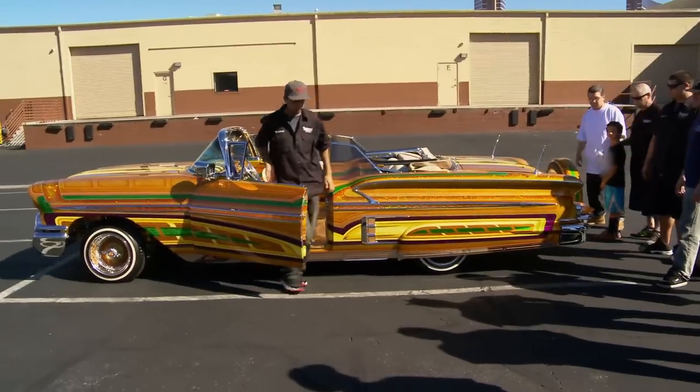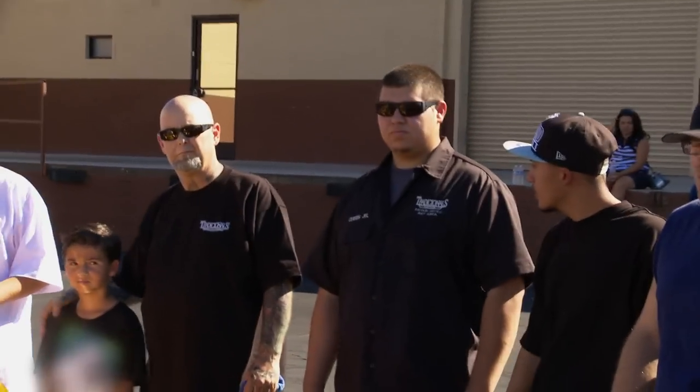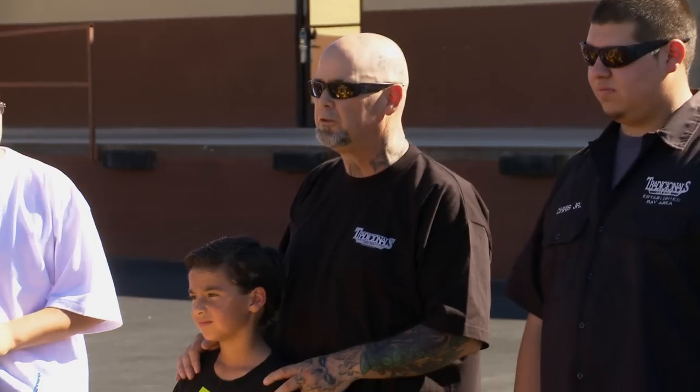This car wouldn't have been able to originate without the family. We got Ryan, Christopher, we got Sleepy, and we got Shadow. Shadow's been working with Chris for 15 years, and that's how the car was put together. This is love. This is family. This is a whole unity right here.